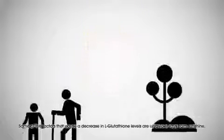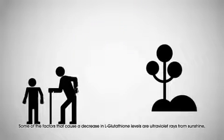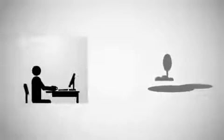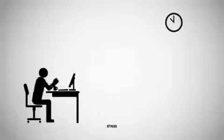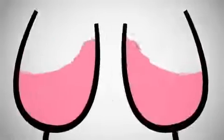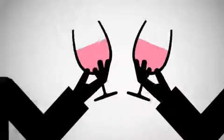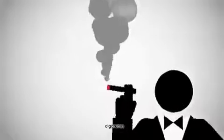Some of the factors that cause a decrease in glutathione levels are ultraviolet rays from sunshine, heavy exercise, stress, alcohol, cigarettes, and environmental pollution.